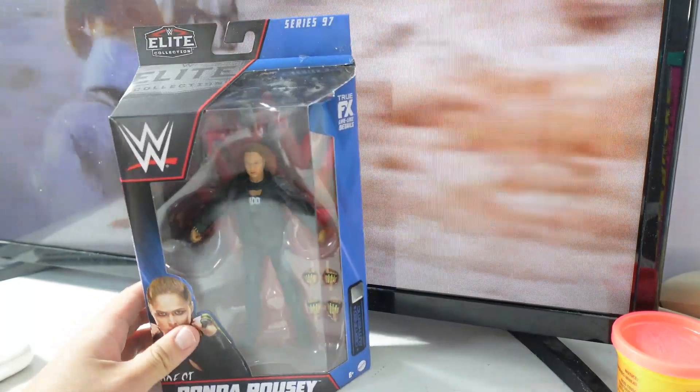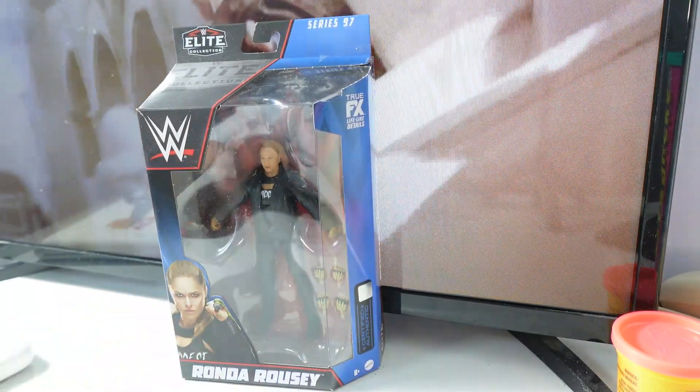This is the front of the packaging. This is Ronda Rousey on it, of course.